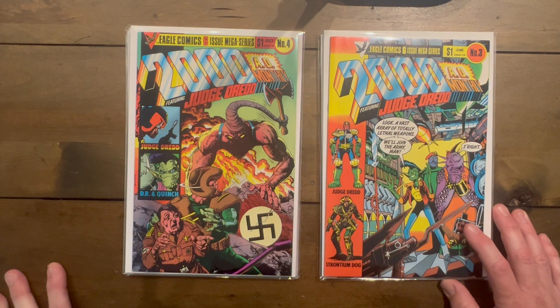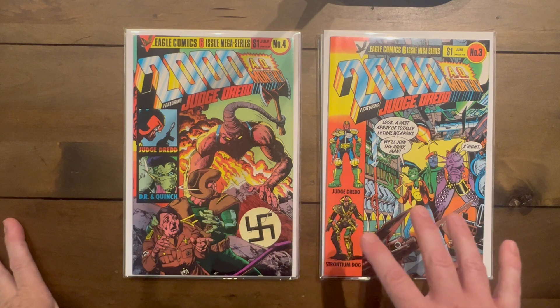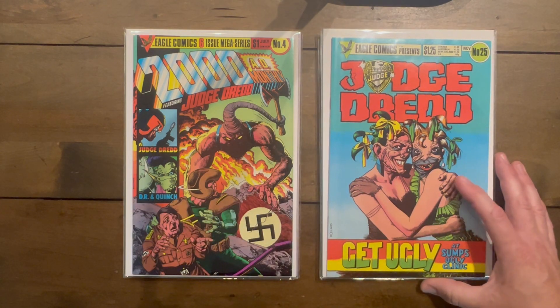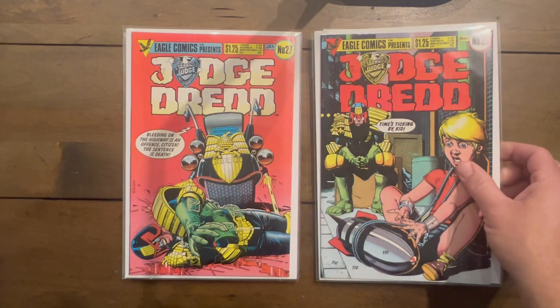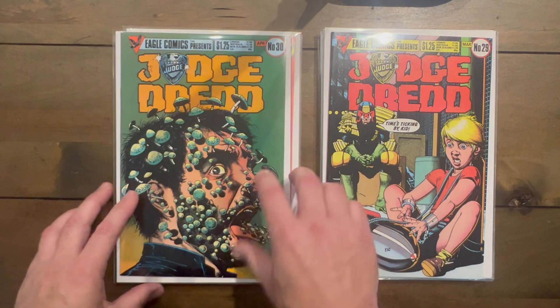Shout out to Ricky Cadabra over at All Sorts of Words on YouTube — he's a gigantic Judge Dredd fan and I'm hoping he knows the chronology because there's a lot more Dredd coming. Judge Dredd number 25 — I love that one, just getting ugly. Another Bolland masterpiece. Number 27, number 29 — probably one of the craziest looking covers: a child strapped to a palm tree just watching. Pretty crazy.